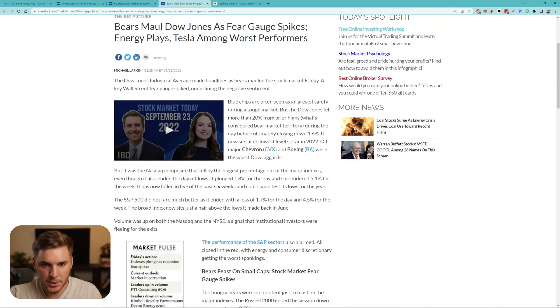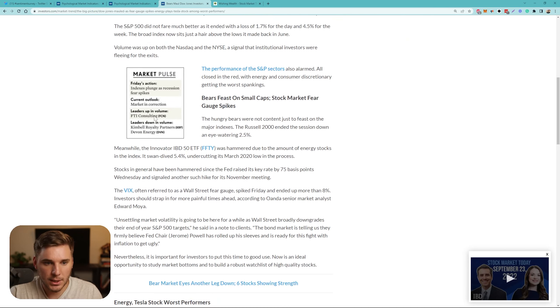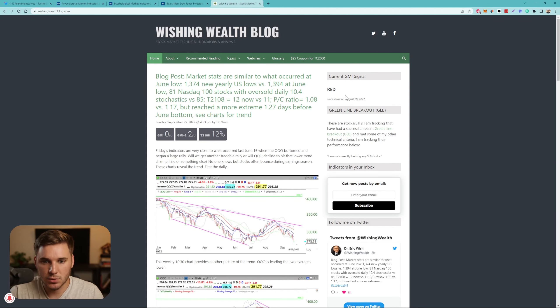Looking at the IBD big picture article, their overall view is a market in correction, with some leaders up in volume and some down in volume. Also taking a look at the GMI signal, this is red since August 29th, and the overall GMI score is zero out of six. Dr. Wish does talk about how a lot of the indicators show that we are technically oversold, but remember, oversold can always easily get more oversold. Just because we're extended to the downside doesn't mean that we have to bounce — wait for price action to let you know what's going to happen.